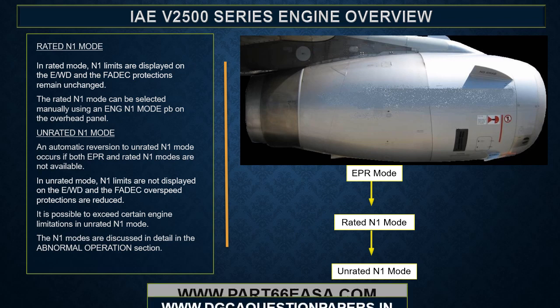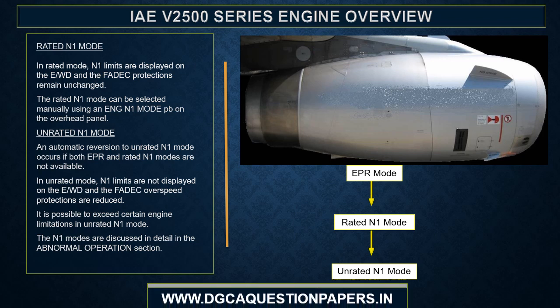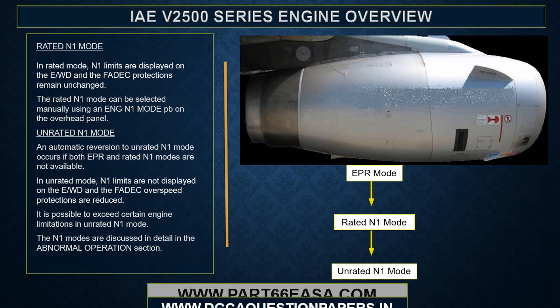In rated N1 mode, N1 limits are displayed on the EWD and FADEC protections remain unchanged. The rated N1 mode can be selected manually using an engine N1 mode push button on the overhead panel. An automatic reversion to unrated N1 mode occurs if both EPR and rated N1 modes are not available. In unrated mode, N1 limits are not displayed on the EWD and the FADEC overspeed protections are reduced. It is possible to exceed certain engine limitations in unrated N1 mode.